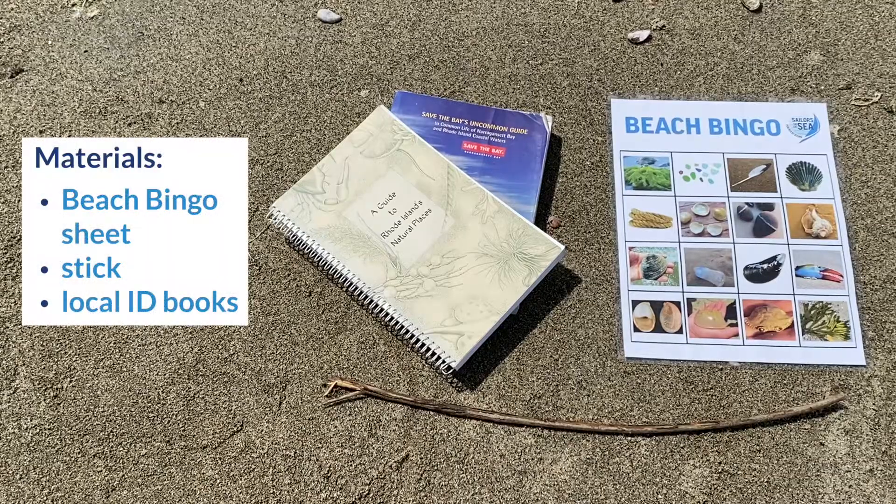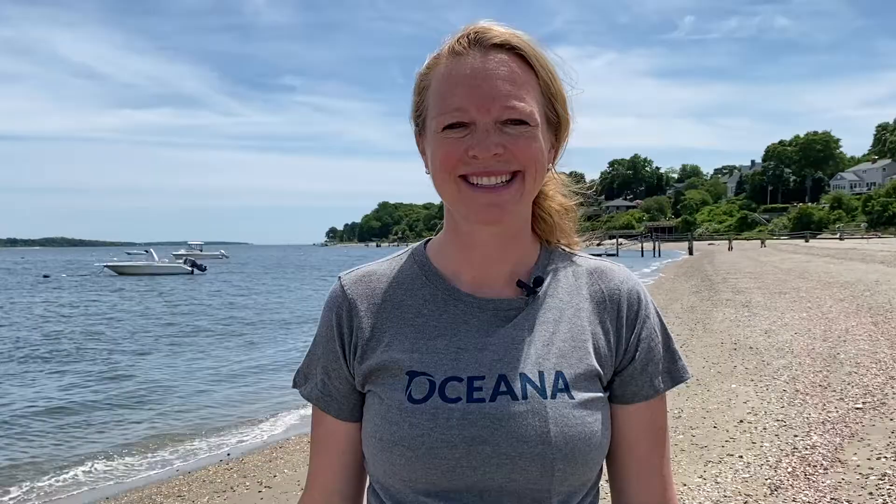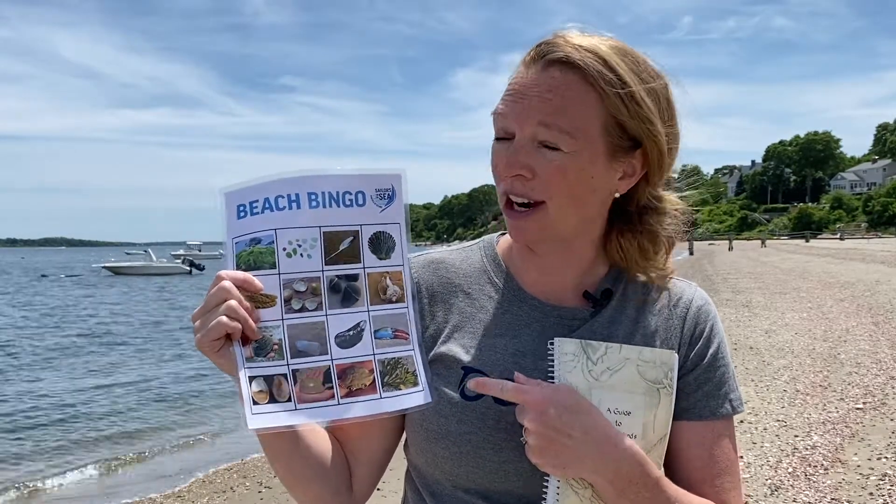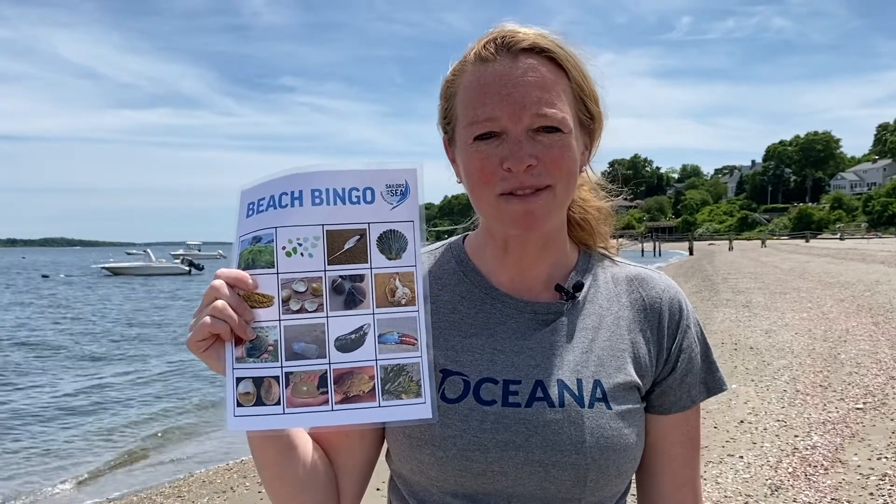For materials, you just need the following items. First, you want to make a bingo board with items found in your region. Most of the animals and plants found here are located in the Northeast Atlantic Ocean, so feel free to modify.